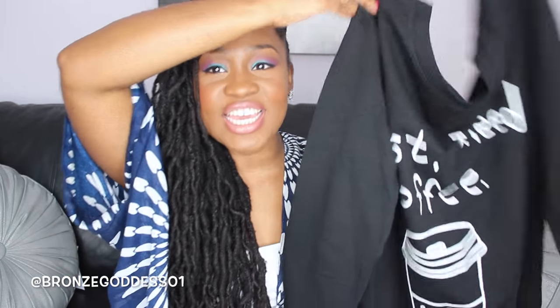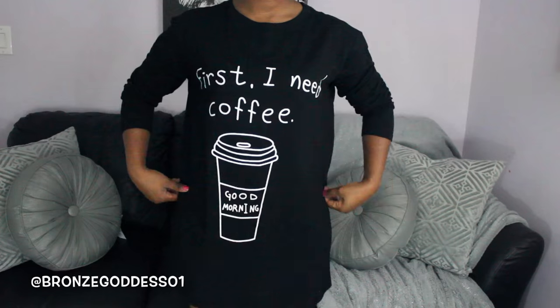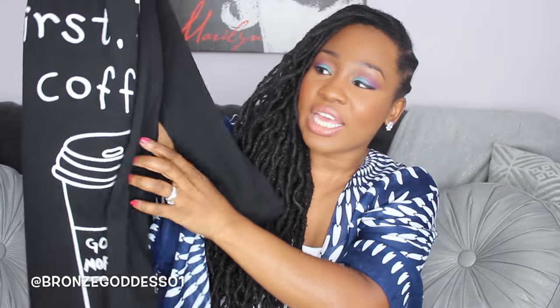And then speaking of Forever 21, I feel like this piece is the type of piece that you would also find there. And this is actually a sleep shirt — not really like an outfit, but I love it. It just says 'First I need coffee' and then 'Good morning' on it. I think this would be great for those mornings when I'm doing a Starbucks run for my husband and I. I'm more of an iced coffee type of girl, but as far as I'm concerned, iced coffee still counts. Great for sleeping in with some knee-high socks or something like that.